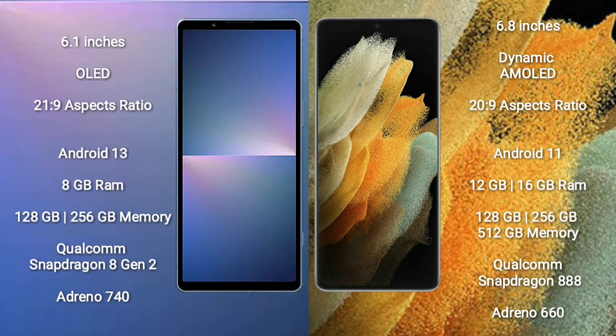Sony Xperia 5 Mark 5 runs on the Android 13 operating system. Samsung Galaxy S21 Ultra runs on Android 11. Sony Xperia 5 Mark 5 comes with 8GB RAM and 128GB to 256GB internal storage, Qualcomm Snapdragon 812 processor, and GPU Adreno 740.